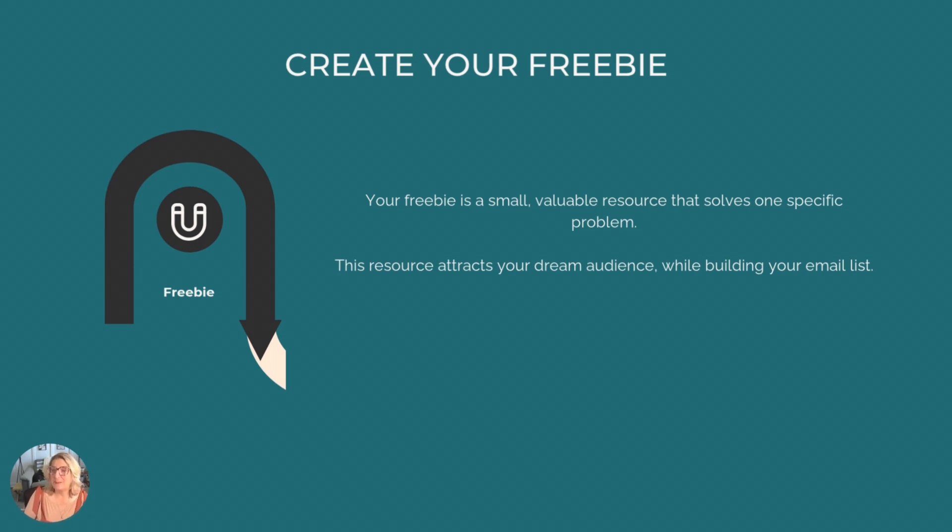Step one is to create a simple freebie. Your freebie is a small, valuable resource that solves one problem and points naturally to your paid product. I start with the paid product idea — I decide what it is, who it's for, and what problem it solves. Then I hop over to ChatGPT, explain my product and my audience's pain points, and ask it to generate 20 lead magnet ideas that address one small pain point. This way the freebie is aligned with the paid product, which means you're getting the right people on your list.